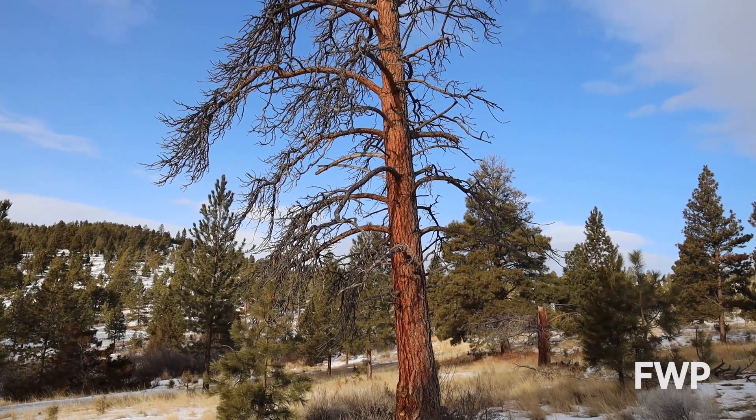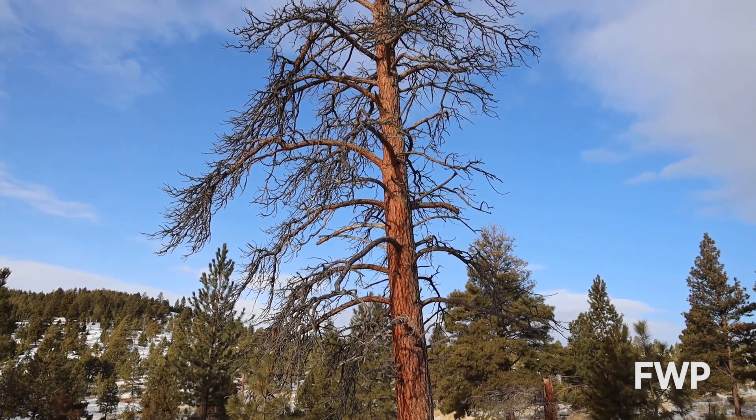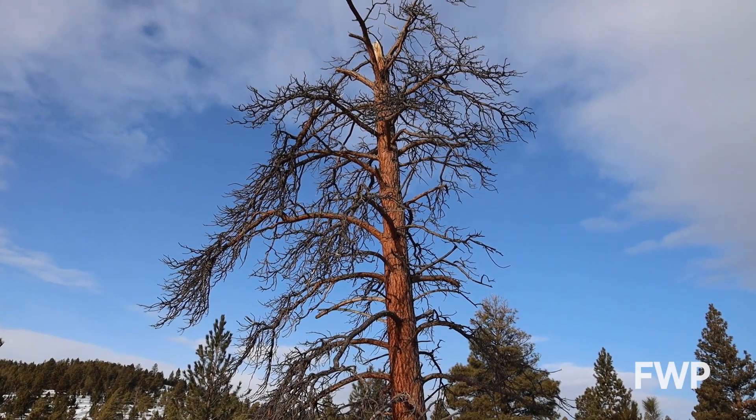Even after they've died, these trees are extremely important for species and their ecosystems. Snags become filled with insects, which becomes a meal for woodpeckers, bears, and other animals. And holes in their trunks are the perfect nesting site for cavity nesters like owls.